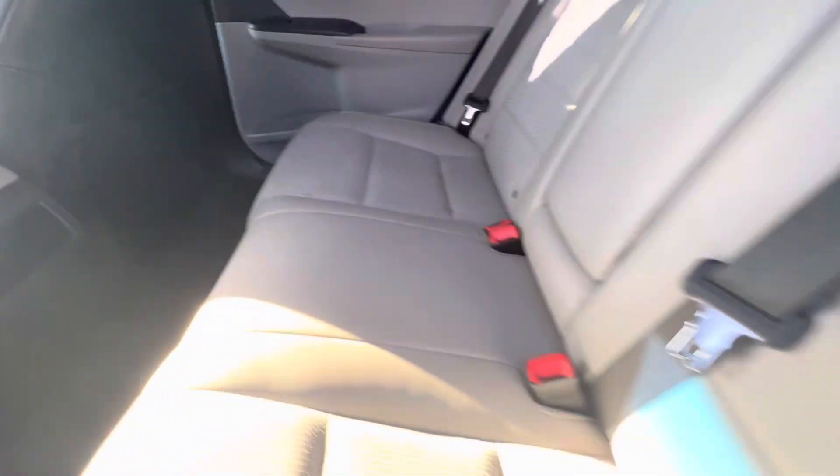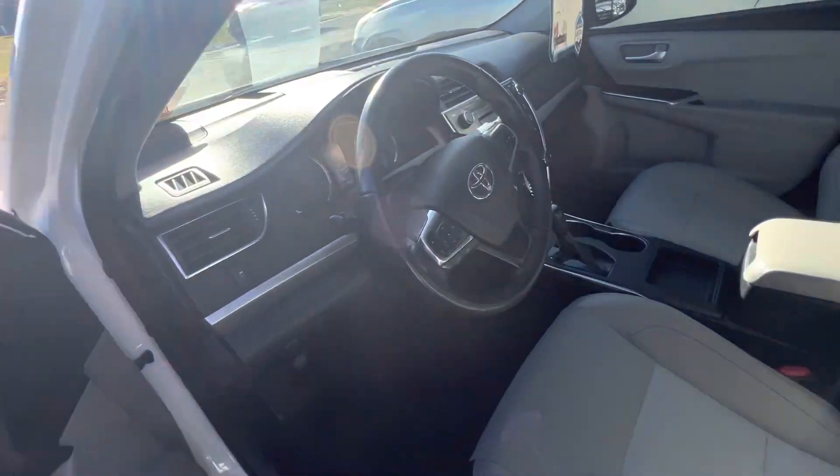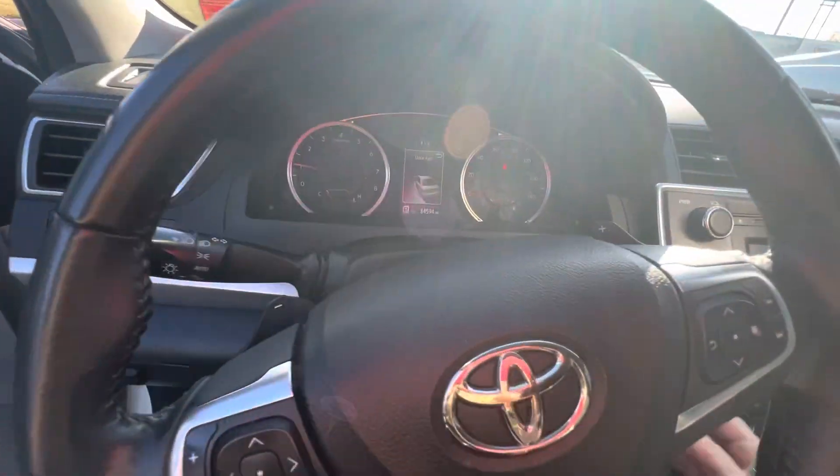Good price on this vehicle — a 2016 Toyota Camry with 84,000 miles.